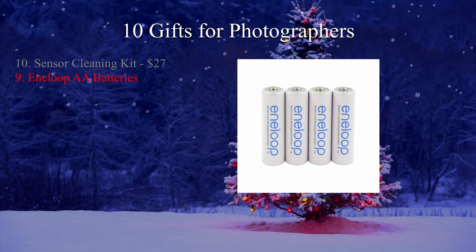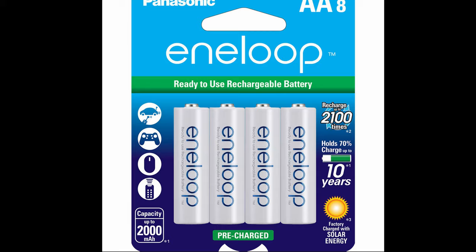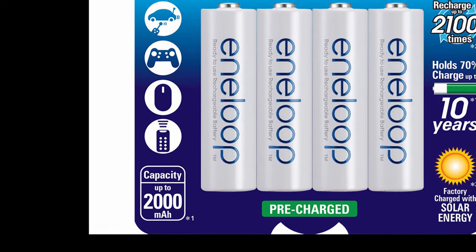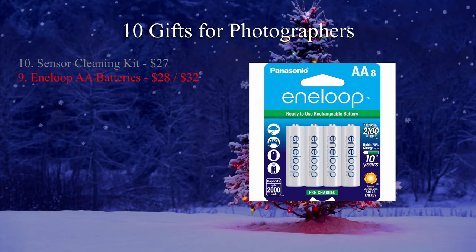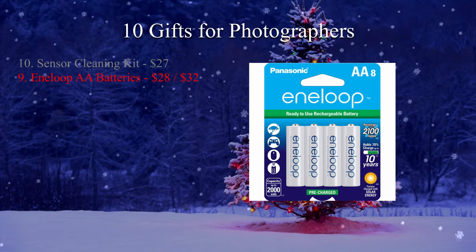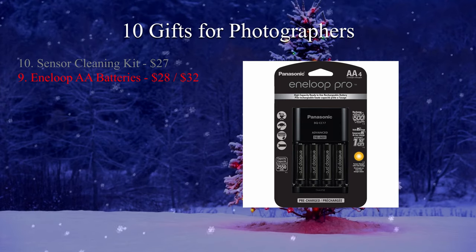Item number nine: Eneloop rechargeable batteries. I know what you're thinking — really, rechargeable double-A batteries as a gift? Yes, and the reason is these are some of the best batteries on the market. I use them in wireless mics, cameras, flashes, keyboards, even TV remotes. There are two models: the 2,000 milliamp model that are white with blue lettering, and the higher capacity 2,550 milliamp batteries that are black with white lettering. These batteries come pre-charged and are perfect add-ons to a flash or some other stocking stuffer. A package of four batteries and a charger runs around $28 US for the 2,000 milliamp version, or around $32–$33 for the higher capacity 2,550 milliamp version.